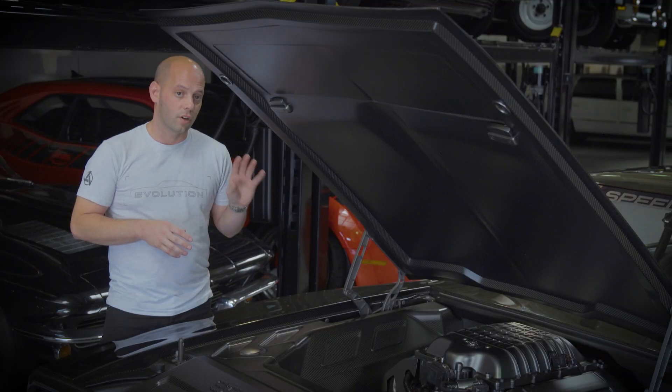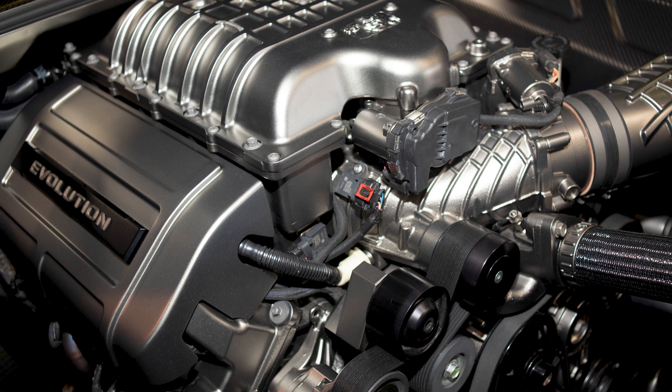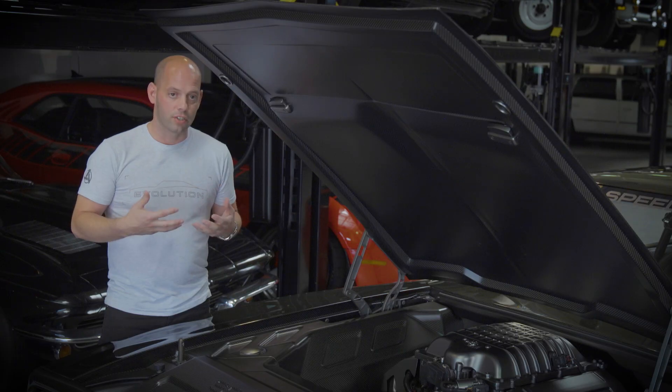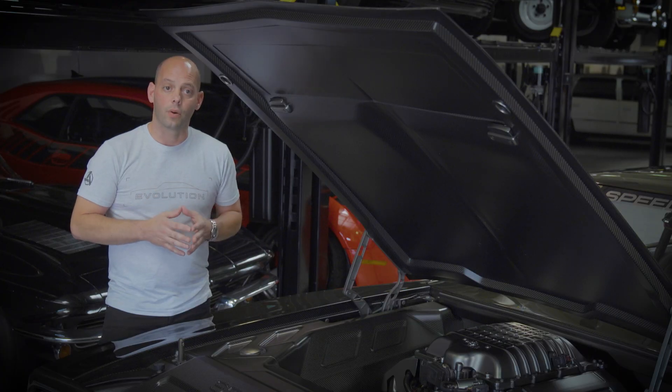Amazing performance. It's got the largest supercharger. We took a Hellcat front end, made our own supercharger parts, bigger injectors, different fuel system. We're getting 966 horsepower out of it right now.